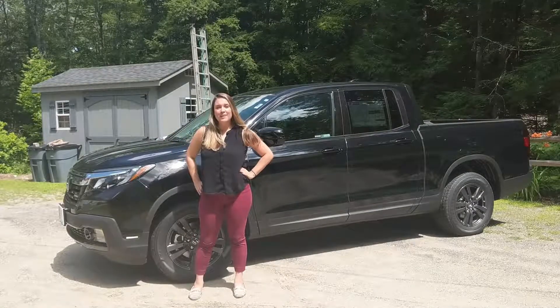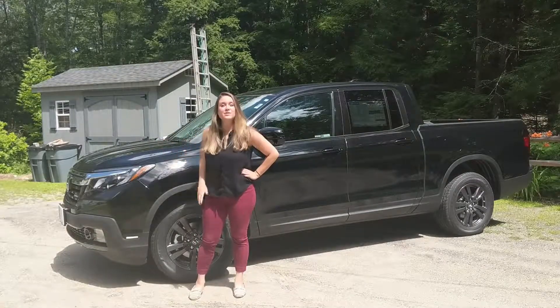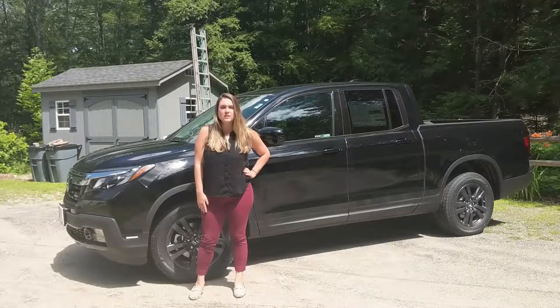Hi everyone, this is Keeley with Honda Apeen, and this is the 2019 Honda Ridgeline Sport.